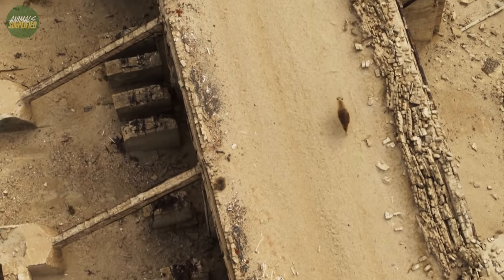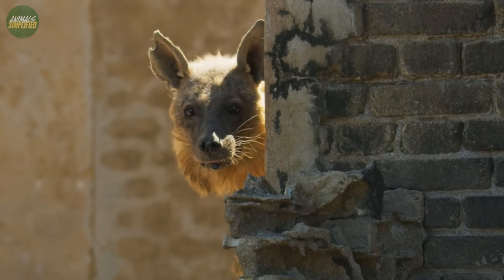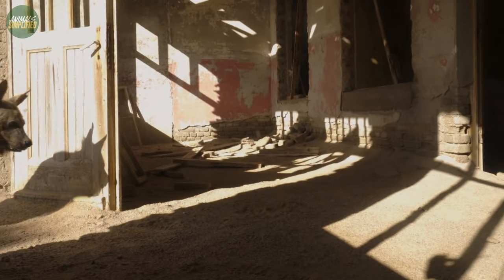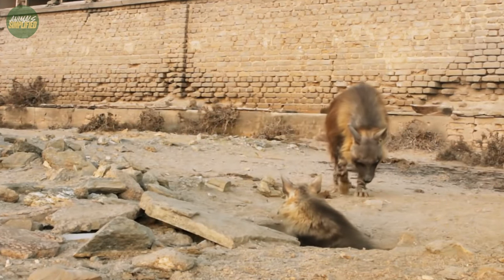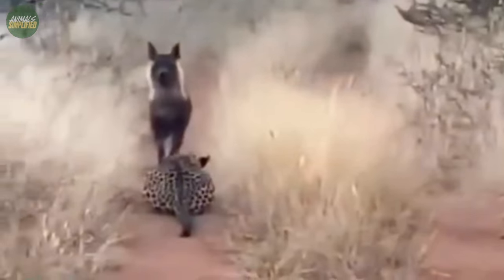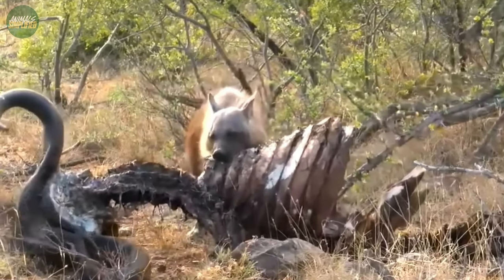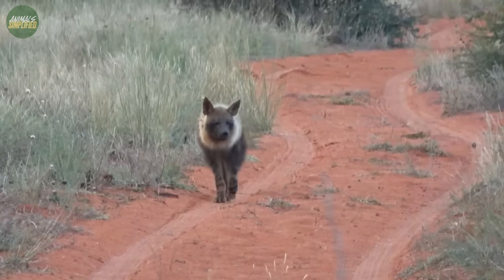Encounters between humans and brown hyenas are rare but memorable. Their secretive nature means they often avoid human settlements. However, when they do venture close, it's usually in search of food, leading them to scavenge from livestock carcasses or raid rubbish bins on the outskirts of villages. To many local communities, the sight of this elusive creature, with its airy mane and nocturnal habits, has given rise to numerous legends. Some see it as a harbinger of omens, while others respect it as a guardian of the wilderness. Such interactions, unfortunately, have painted the brown hyena as a menace in the eyes of some, leading to conflicts.